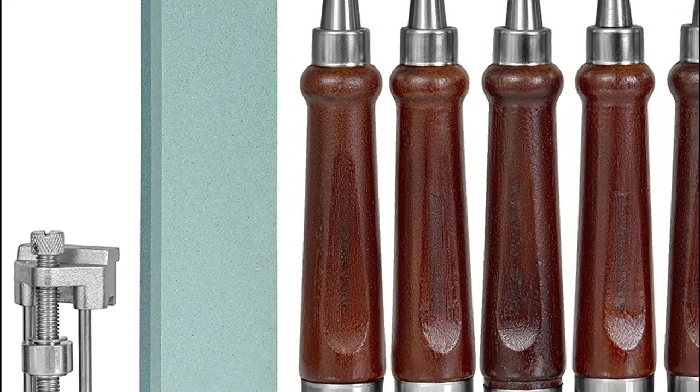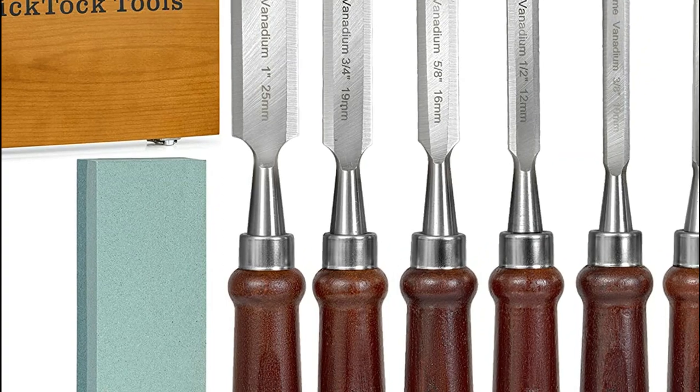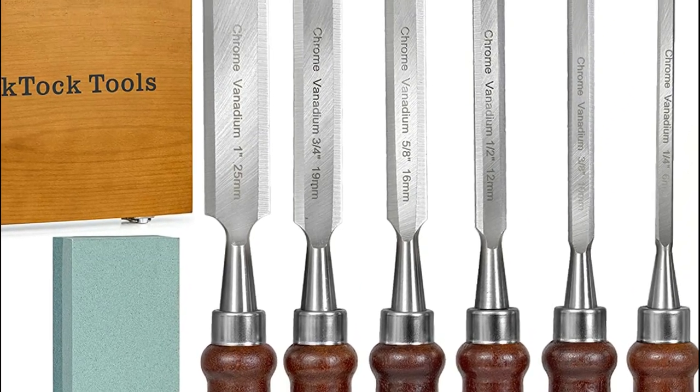The whole set is supplied with a cardboard exterior carton to safeguard your equipment during transport, and the blades come with a protective plastic cover that protects items inside the wooden case.